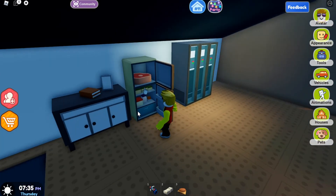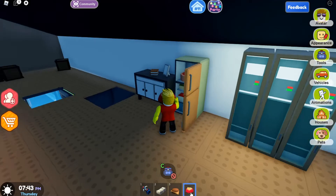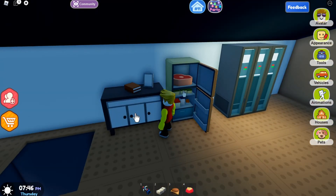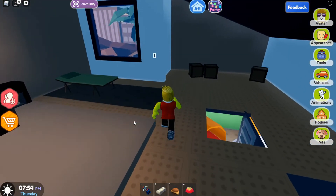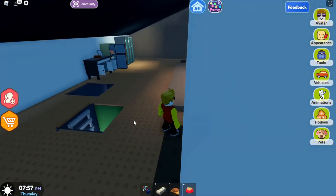You can open up this over here and get dog food to feed your pet. You can eat the dog food and get rid of it. I don't think there's anything in these cabinets, but you could store stuff in them. The picture frame doesn't do anything. You have some little crates over here.